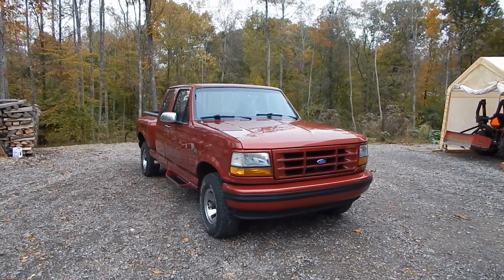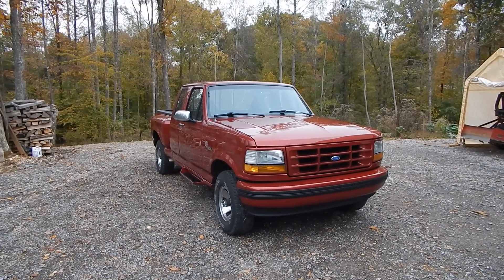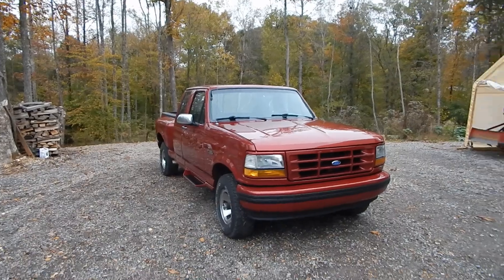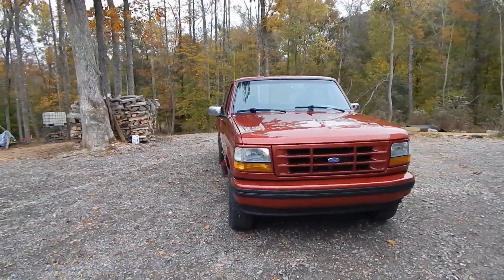Okay, today is Monday October 28th. Here's the reveal of what I've been working on for almost three months, seven days a week.